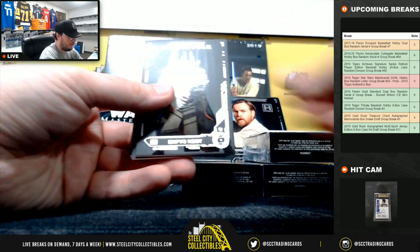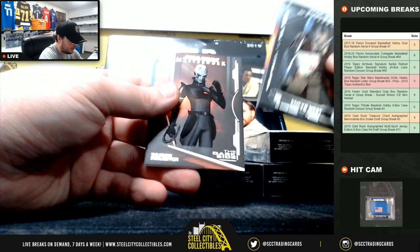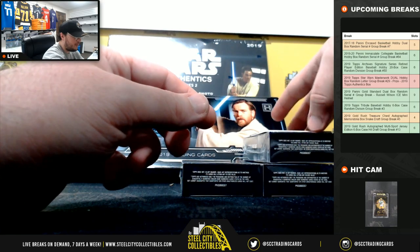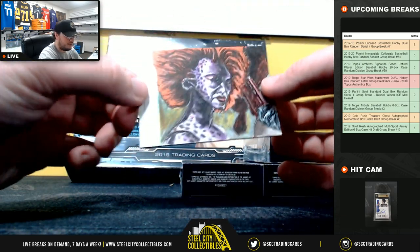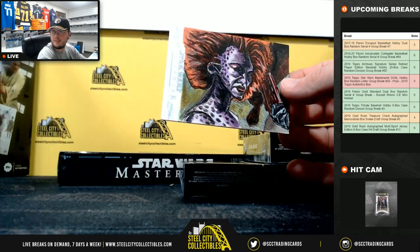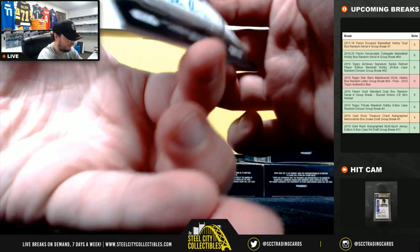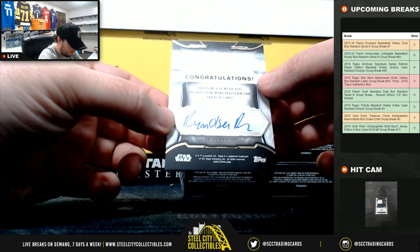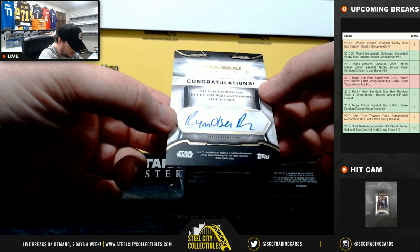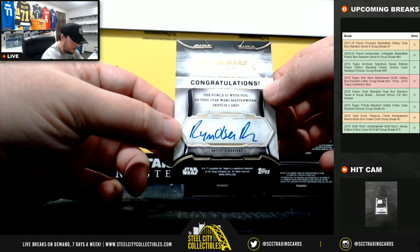Got a sketch card first — Enfys Nest, Darth Maul, Grand Inquisitor, Obi-Wan Kenobi — a really nice sketch here. Really nice card there. Looks like Ryn Olsen. The letter O going to John O.